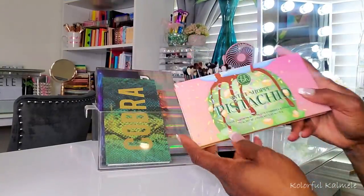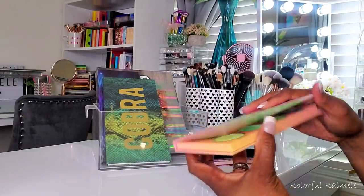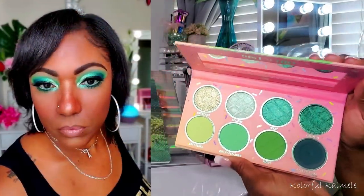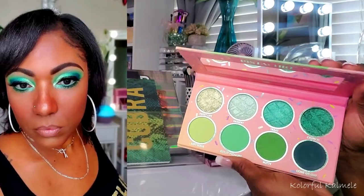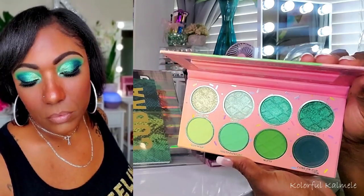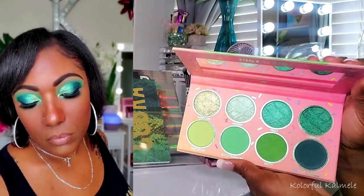I have here my Sweet Shop Pistachio palette — beautiful, beautiful greens from BH Cosmetics. A very nice, affordable palette. I know they came back with a restock recently; I don't know if they still have these available, but I love all of these palettes. They're absolutely amazing.